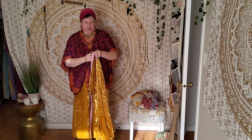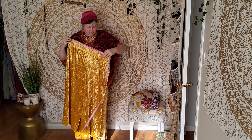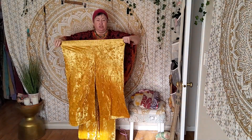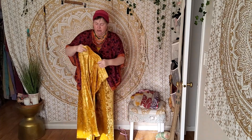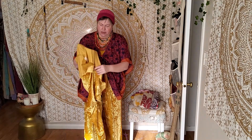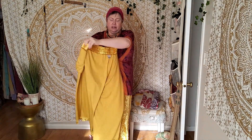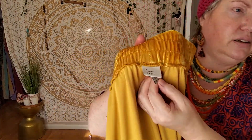The unstretched waist on the XXL is about 40 inches, and they are very stretchy — you can see the stretch and how they move. I would say these are a mid-weight velvet. The inside looks nice and plain, nicely done. They have the tags at the back — A New Day.